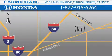One minute off Interstate 80, Greenback Lane and Auburn Boulevard. Or contact us at 877-915-6264.